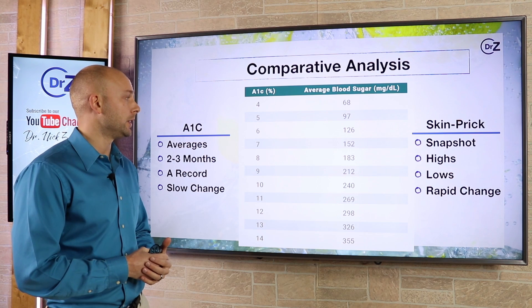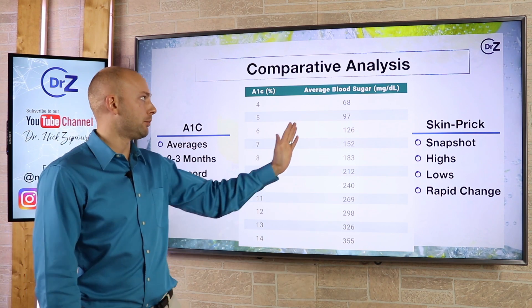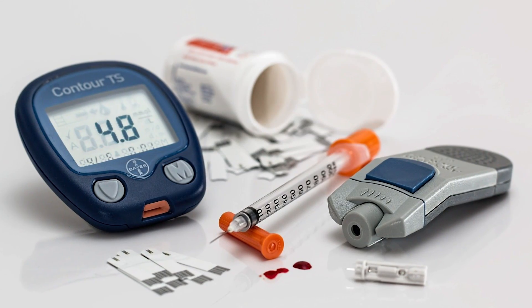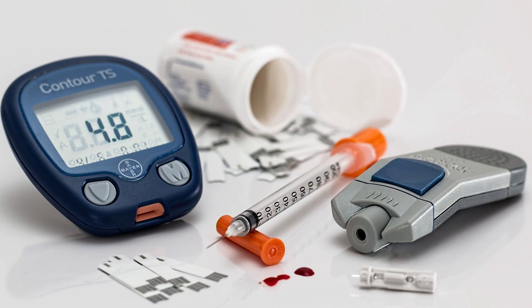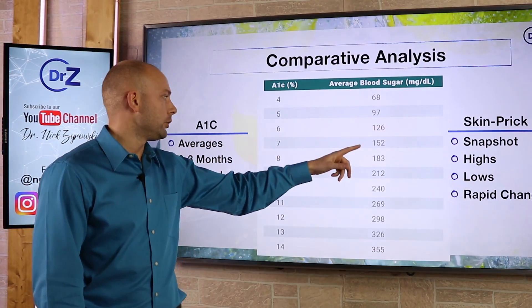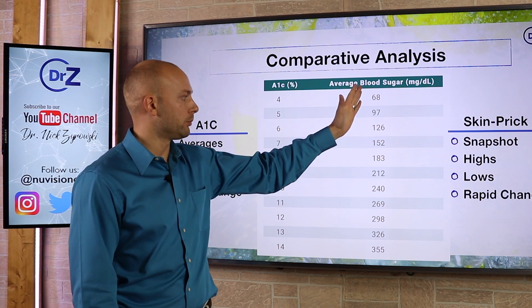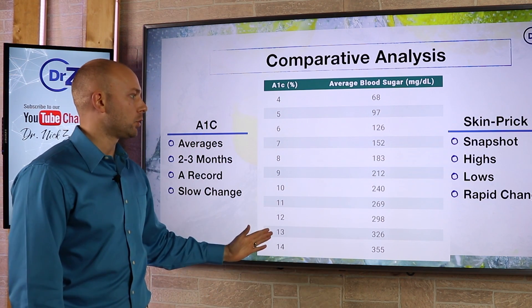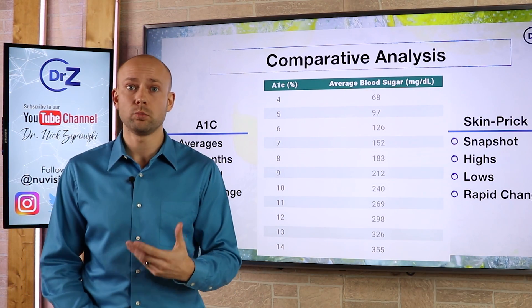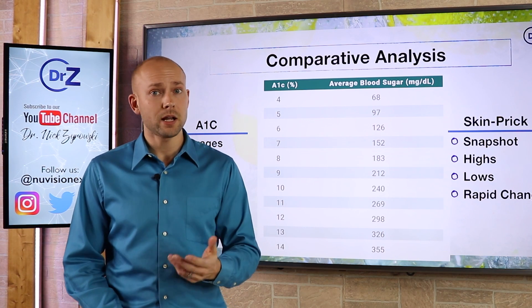When we look at the numbers, the A1c scale uses very low numbers compared to blood sugar values. For instance, if your average blood sugar is around 68, your A1c score would be about 4. If your average blood sugar is around 183, your A1c score is going to be 8. So the blood sugar values are much higher numbers than the corresponding A1c scores. Let's talk about what the healthy and not-so-healthy ranges look like.